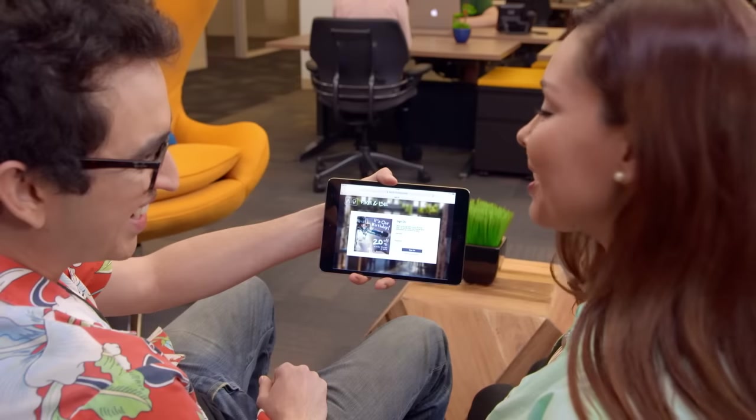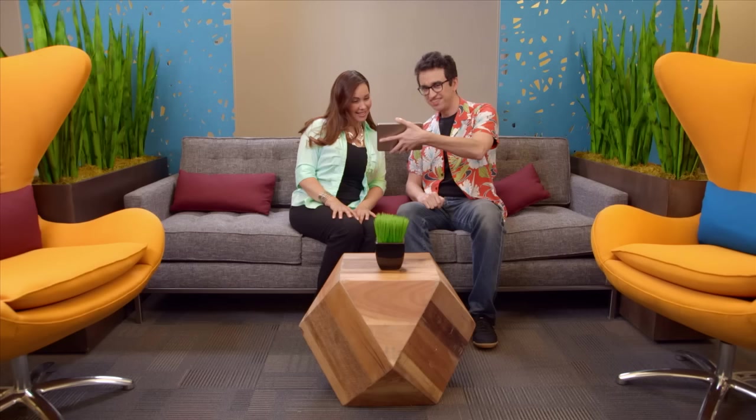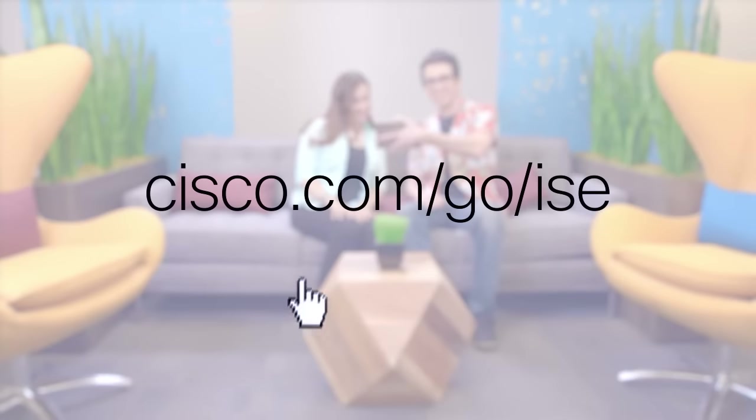Wait till Winston tells her that they can make changes anytime, for any reason. Life is so easy with the Cisco Identity Services Engine. Nice job, Winston — have another latte! For more information, please visit cisco.com/go/ISE.